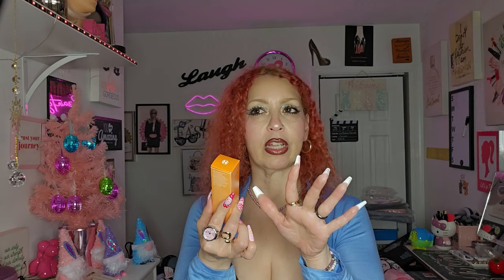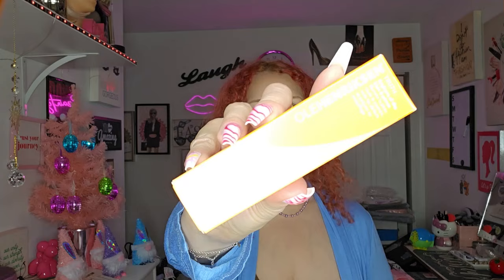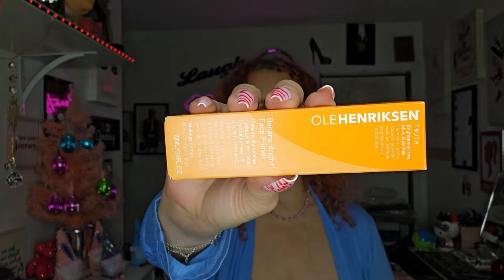Last but not least, I got the Ole Henriksen Banana Bright Face Primer. I saw this a few years back before COVID and never picked it up, then couldn't find it. This is the mini size — 0.5 ounces — since that was all they had. It instantly illuminates, hydrates, and improves foundation wear all day with Vitamin C. I've always wanted to try it, and it was $5.99.